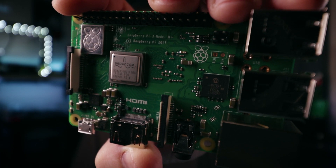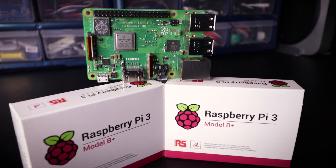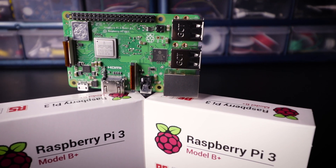Hey guys! So I know I said the next video was going to be about 3D printing, and I will get to that one soon. But first, I want to talk a little bit about this guy. This is the Raspberry Pi 3B+. They just announced it about a week and a half ago, and on paper it seems like kind of a mixed bag in terms of upgrades. That's probably why they didn't call it the Raspberry Pi 4.